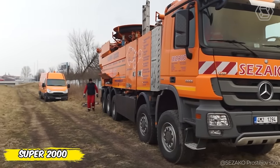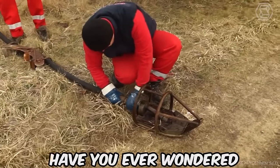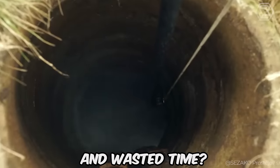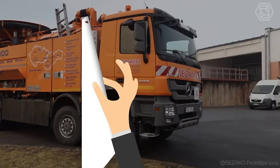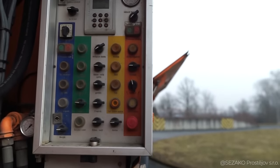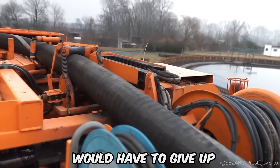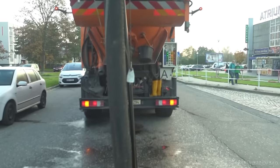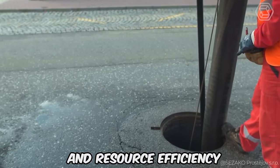When it comes to tackling serious contamination, the Super 2000 on a Mercedes-Aktros chassis is at the forefront. The technique features a unique water recycling system, reusing cleaned water and minimizing the need for constant refilling and reducing overall run time. The telescopic boom gives you freedom of action where other machines would have to give up. The ability to continuously drain excess water ensures that work doesn't stop for a second — the Super 2000 cleans efficiently with time and resource efficiency in mind.